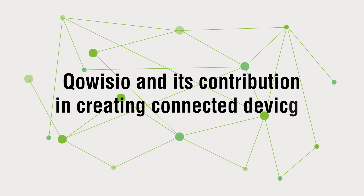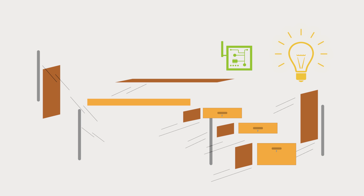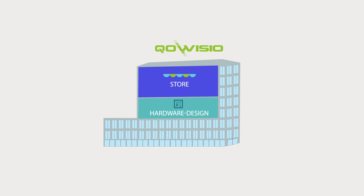CoVizio and its contribution in creating connected devices. You have an idea for a connected device — how to achieve it? With a complete expertise in the internet of things, CoVizio assists you to develop and connect your device.